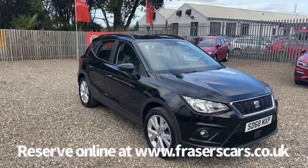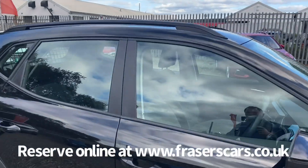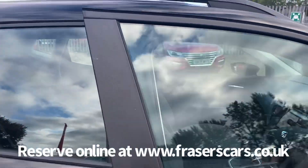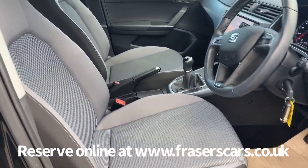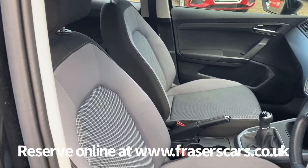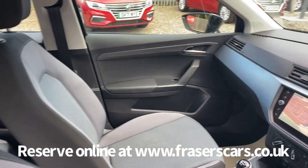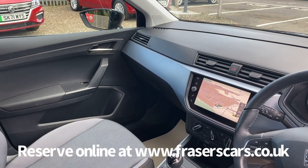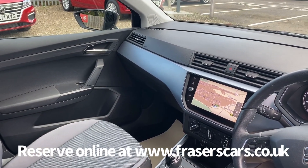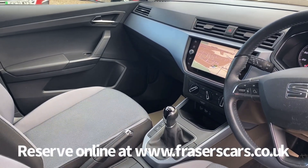Inside, the driver's seat is height adjustable and the steering wheel is reach and rake adjustable. The car features cloth upholstery, air conditioning, and a wireless charging pad. The touch screen infotainment includes satellite navigation, Bluetooth, DAB radio, Apple CarPlay and Google Android Auto.